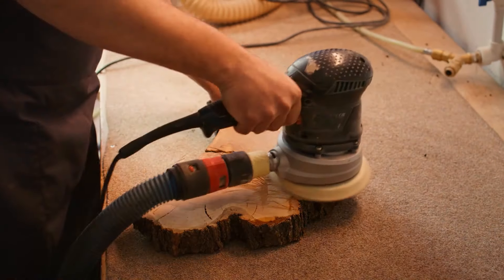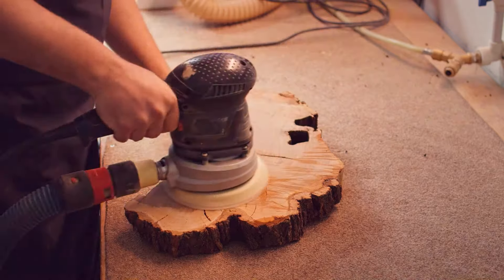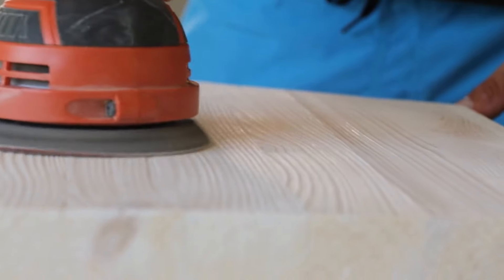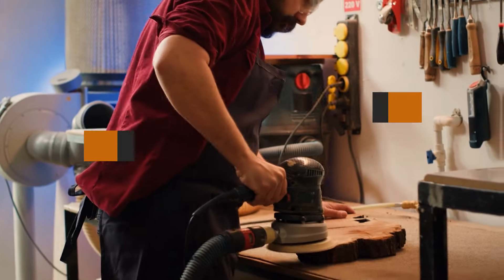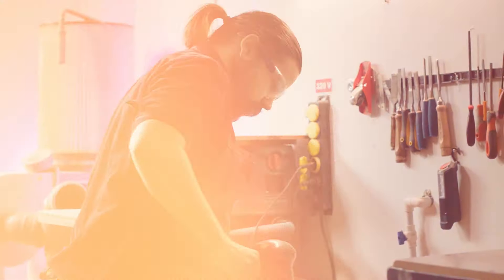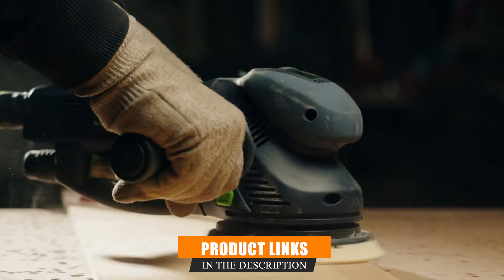Hey there, woodworkers. Choosing the right tools for your workshop can make all the difference, especially when it comes to sanding. If you have been struggling with uneven finishes or slow sanding progress, today I have got you covered. In this video, we are going over the seven best random orbital sanders that will take your woodworking to the next level. Whether you are a pro or just getting started, you will find the perfect sander for your projects right here.